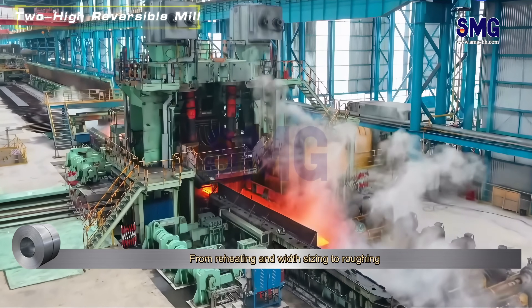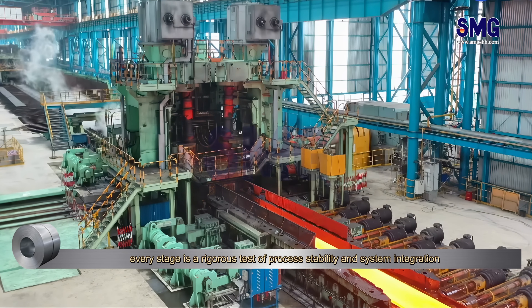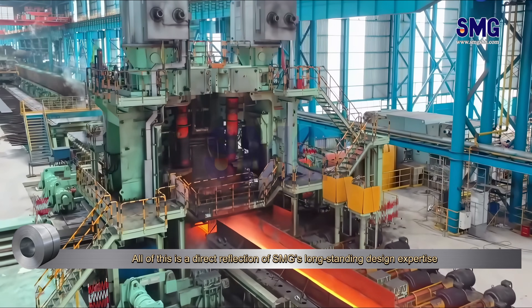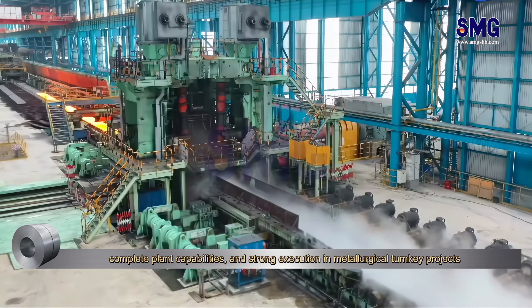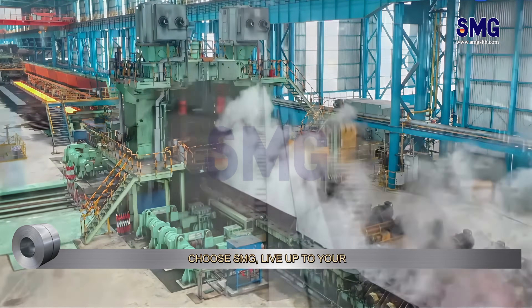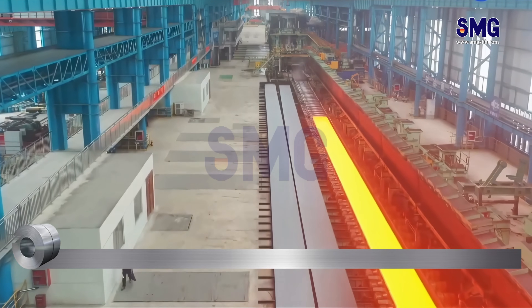From reheating and width sizing to roughing, every stage is a rigorous test of process stability and system integration. All of this is a direct reflection of SMG's long-standing design expertise, complete plant capabilities, and strong execution in metallurgical turnkey projects. Choose SMG — live up to your trust.